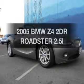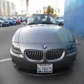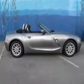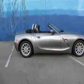Imagine yourself in this 2005 BMW Z4. This is the set of wheels you've been looking for, with a solid six cylinder engine connected to a smooth shifting automatic transmission. Premium wheels give a more luxurious look.